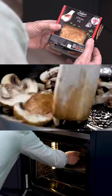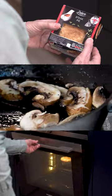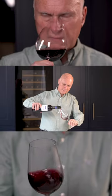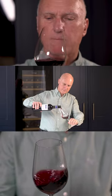Stacy from Leeds asks which red wine she should pair with steak. With Lidl's Deluxe Steak Pie, I'd recommend the Church Block Red. It's a full-bodied red made from classic Bordeaux grape varieties, richly flavoured.